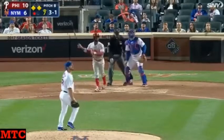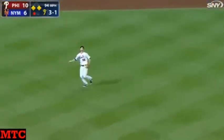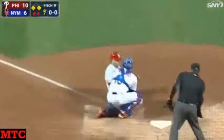3-1 to Herrera, and he pops it up to left field. In comes Kelly, tagging at third is Ellis. Kelly makes the catch, here comes Ellis, here comes Kelly's throw — he's gonna get him!